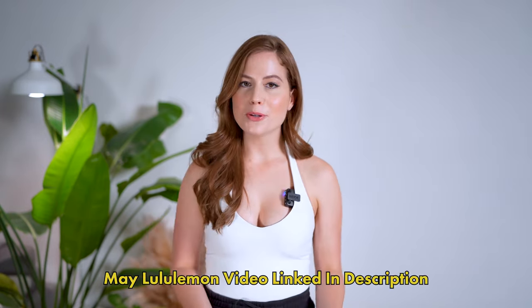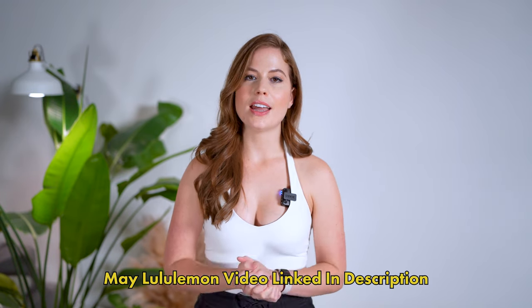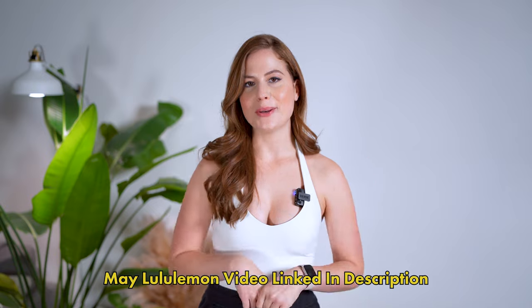Hey everyone, welcome back to my channel. If you're new here, my name is Audrey and today I'm going to be doing a Lululemon haul and review of some of my recent purchases. This video I'm going to be covering eight new items that Lululemon has come out with, including some really popular ones. I did just recently do another Lululemon video covering items like this halter tank, the scuba hoodie, and other popular items — I have that linked down below.